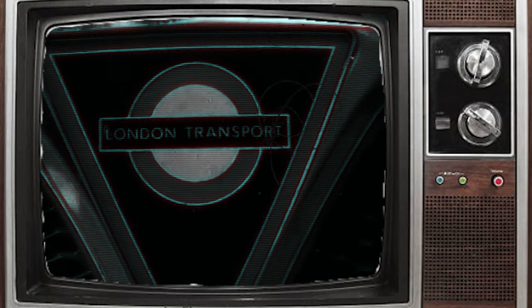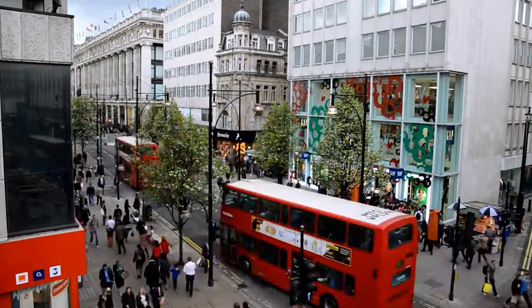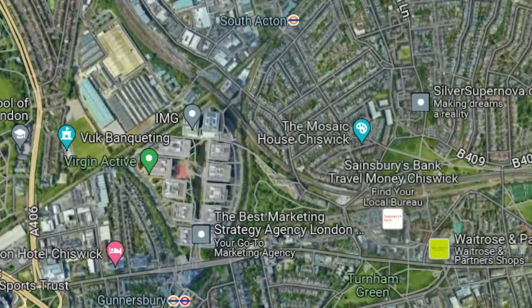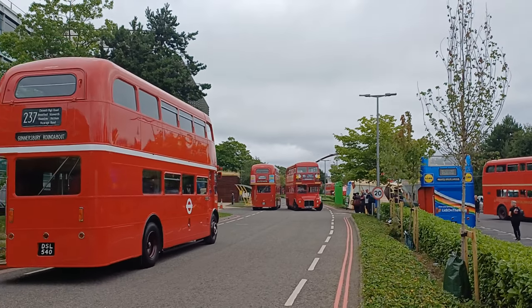70 years ago, London Transport and AEC was experimenting with lightweight materials — something sustainable, something easier. Born was the AEC Routemaster, which became from experimental to a staple of London's culture. They are the backbone of London and parts of England, loved by many drivers and tourists alike. On the 20th and 21st of July, I travelled down to Chiswick, where they were holding a special event paying homage to the buses that dominated London for 70 years.